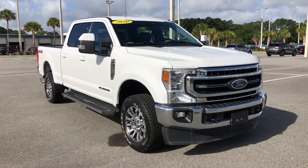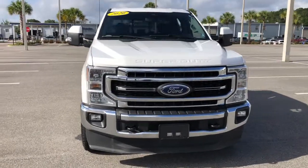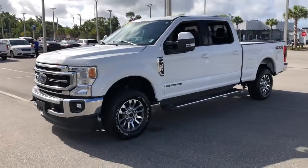Check out this 2020 Ford F-250. This vehicle still has fewer than 70,000 miles on the clock, so it won't last long. Answer the call to drive boldly into the future.